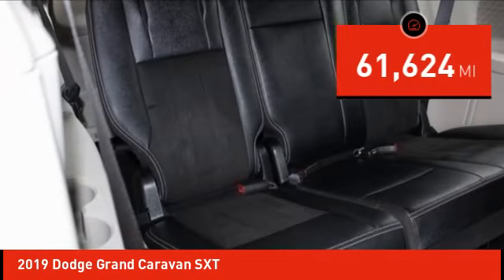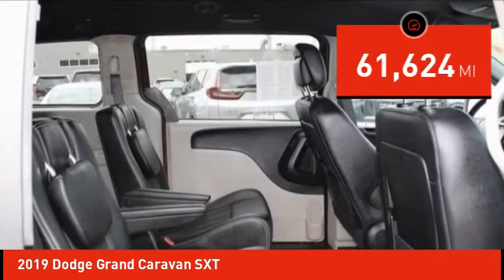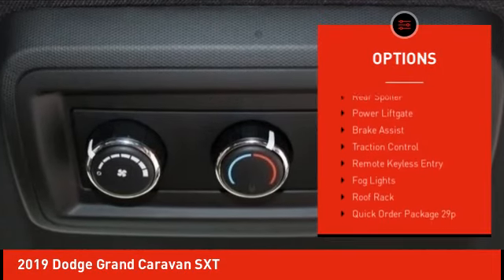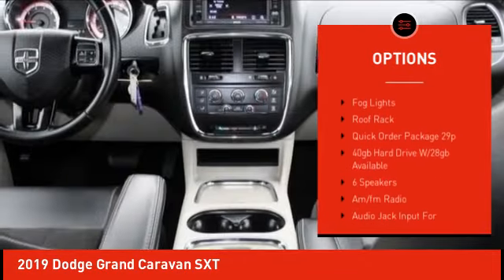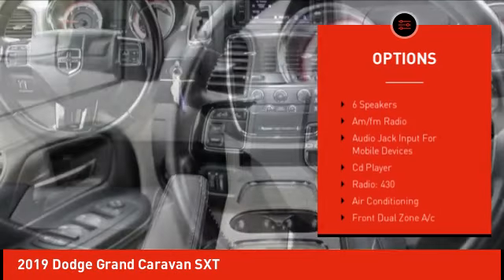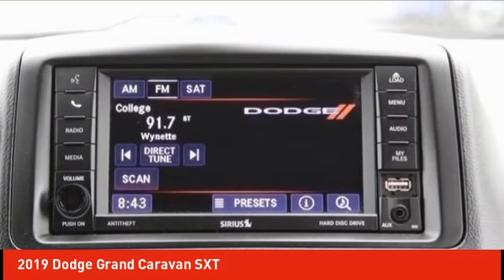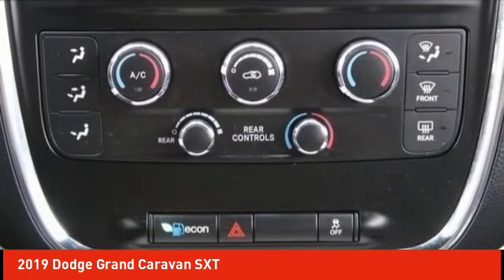This vehicle has less than 65,000 miles. Here are some of this vehicle's great options: touring suspension, electronic stability control, alloy wheels, rear spoiler, power lift gate, brake assist, traction control, remote keyless entry, fog lights, roof rack. Come see the car for yourself.